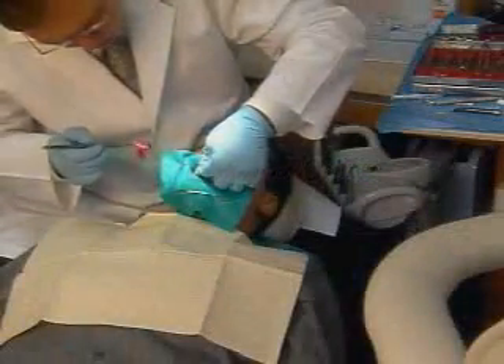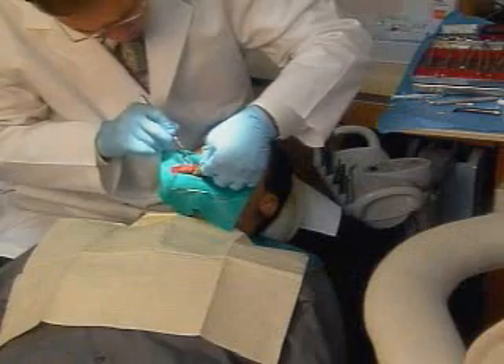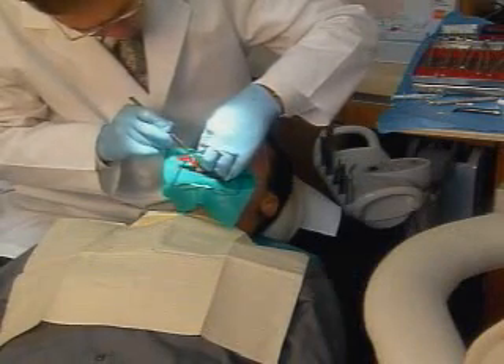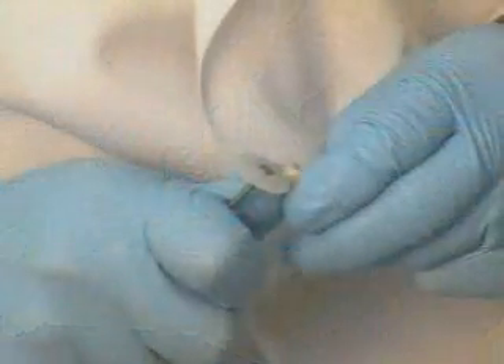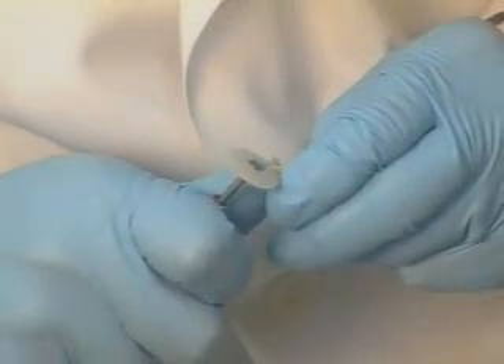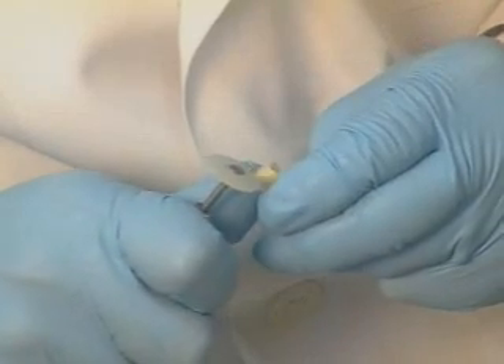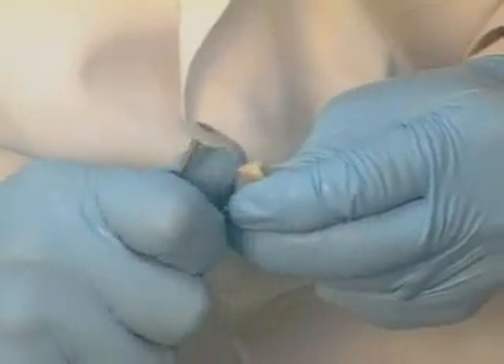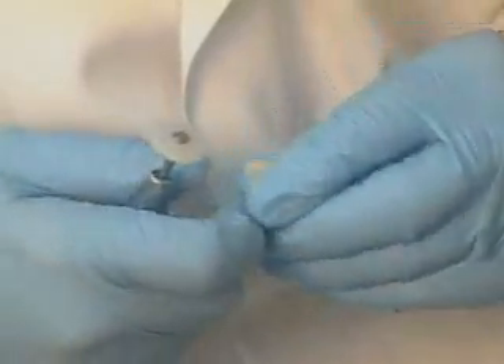Once you receive the case, a Lava restoration can be evaluated and adjusted for occlusion and excursive movements prior to cementation. You may use traditional ceramic finishing and polishing. For any minor adjustment on the Lava substructure, we recommend a fine diamond.